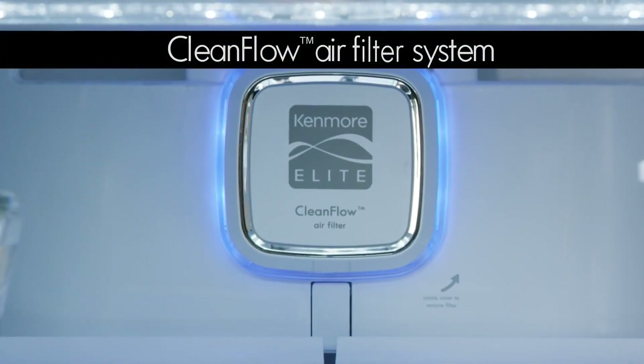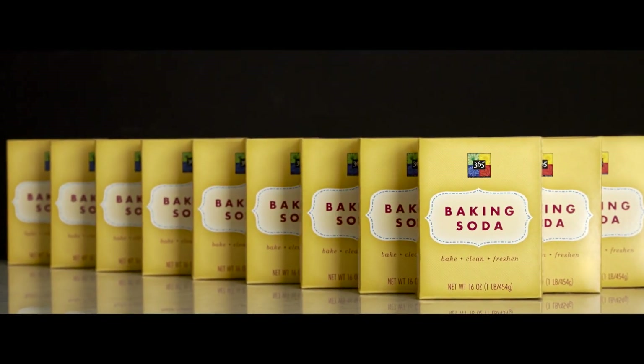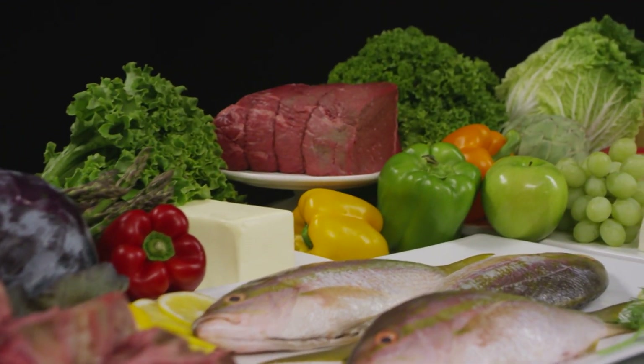The clean flow air filter system is 15 times more effective than baking soda at reducing odors. It circulates clean filtered air to every section for great tasting meats, fish, and produce.